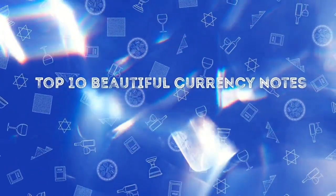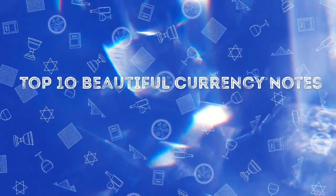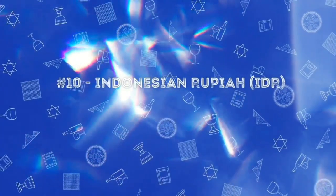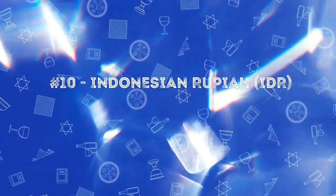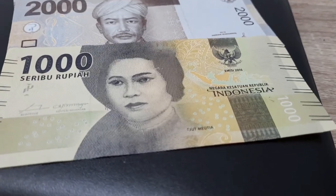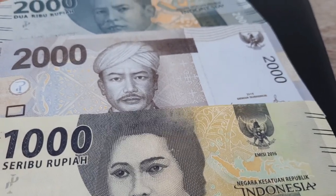Hello friends, welcome back to Journey Shines. Today we are going to see the 10 most beautiful currency notes. At the 10th place we have the Indonesian rupiah. On the front of the note we have Indonesian public figures.